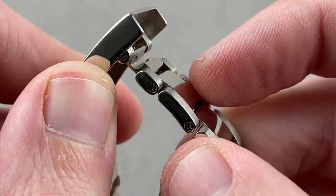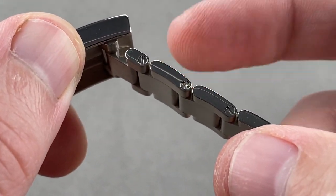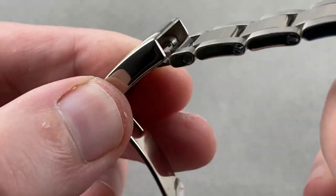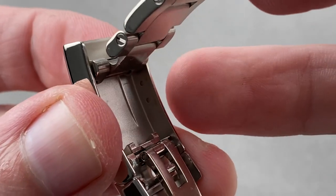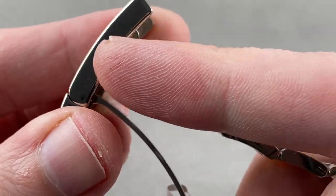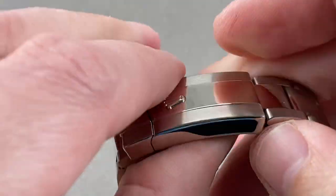Easy Link — it is a 5 millimeter, tool-free, in or out snap adjustment. It's the equivalent of adding or removing one sizable link. If you want finer adjustments, there are three divots drilled inside the clasp. You can use your strap tool to move the spring bar in or out for fine-tuning the fit, so you have three ways of adjusting the fit of this watch.